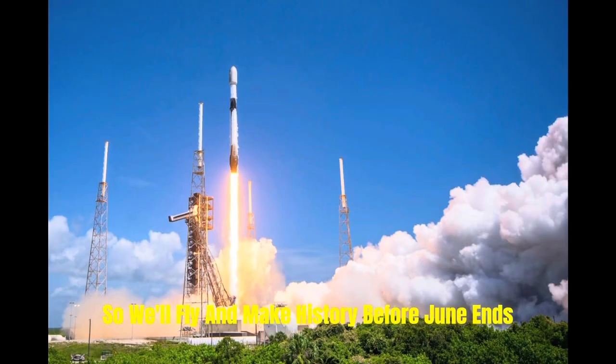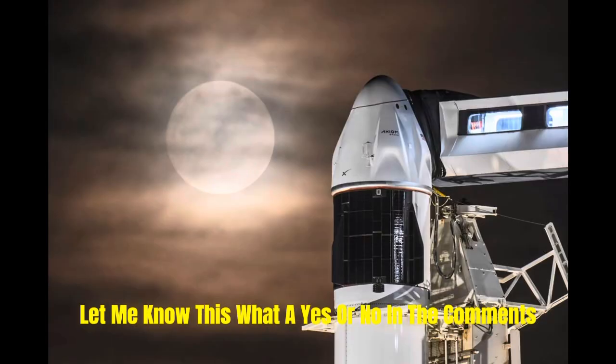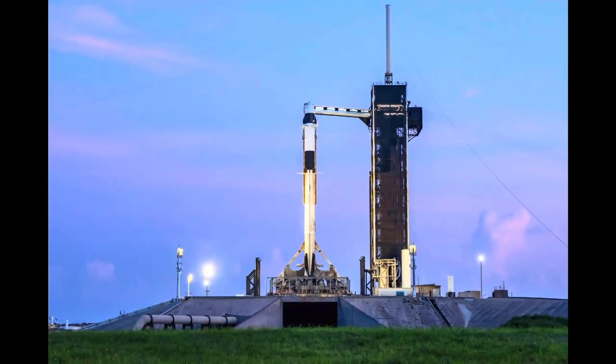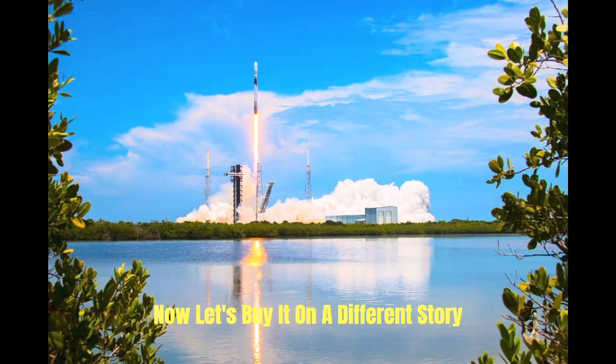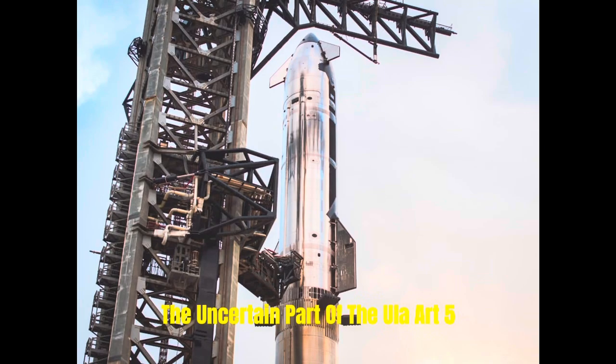So will Flight 10 make history before June ends? Let us know in the comments — drop your guess on the launch date. The host was thinking July 1 last week, but is now leaning toward June 28. Now let's pivot to a different story: the uncertain path of the ULA Atlas 5.